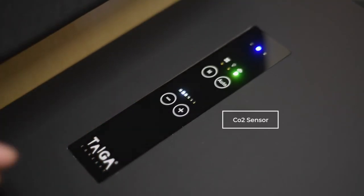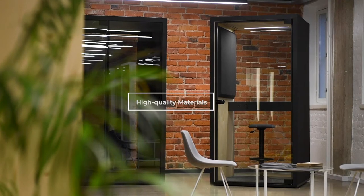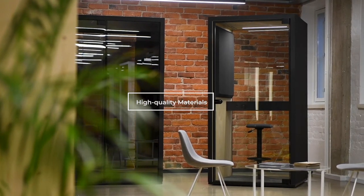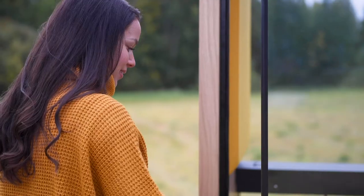An integrated sensor in the product monitors the CO2 level, which is stated on the control panel. All Tyga Concept products use high-quality materials. The wall elements and frame structures are strong and durable.